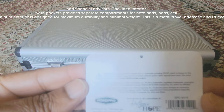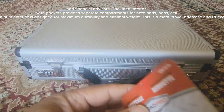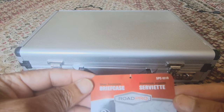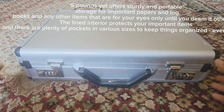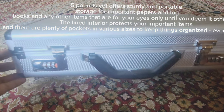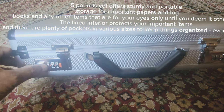The aluminum exterior is designed for maximum durability and minimal weight. This is a metal travel briefcase and trucker filing case that weighs less than five pounds, yet offers sturdy and portable storage for important papers, log books, and any other items that are for your eyes only until you deem it otherwise.